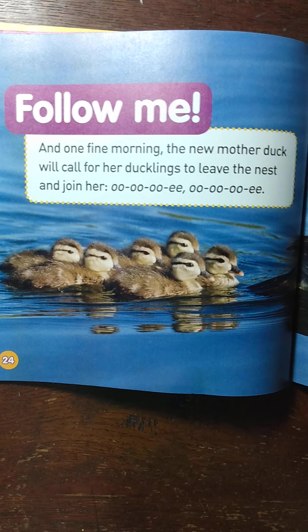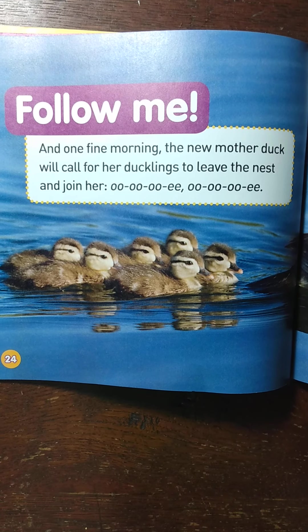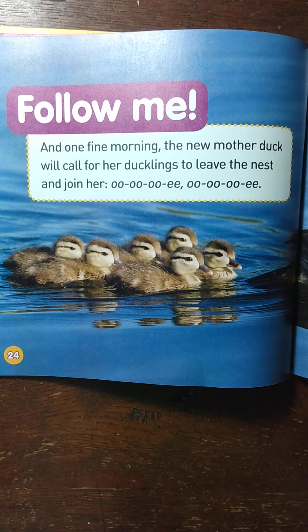Follow me. And one fine morning, the new mother duck will call for her ducklings to leave the nest and join her.